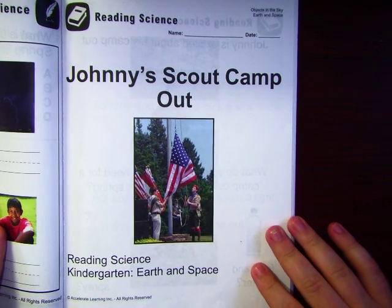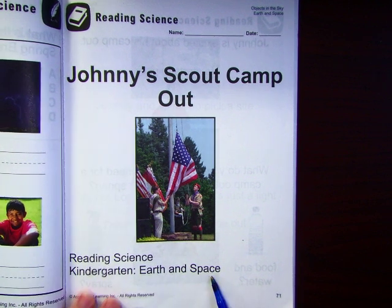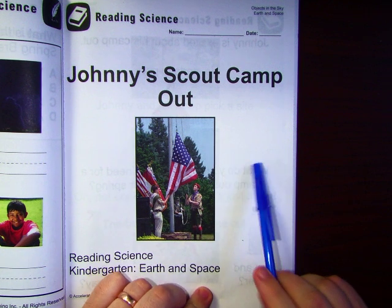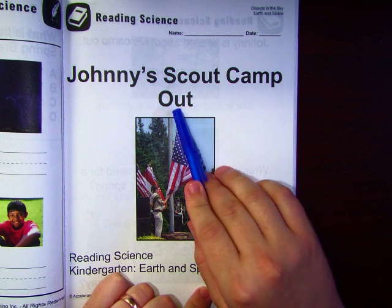Hey friends, it's Mr. Chad. Let's do some science. We're going to learn about Earth and space. This is going to be a read-aloud — I'm going to read a story to you. I think you remember this book. The title of this story is Johnny's Scout Camp Out.